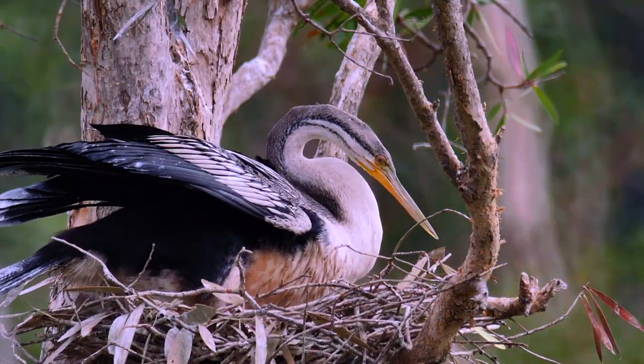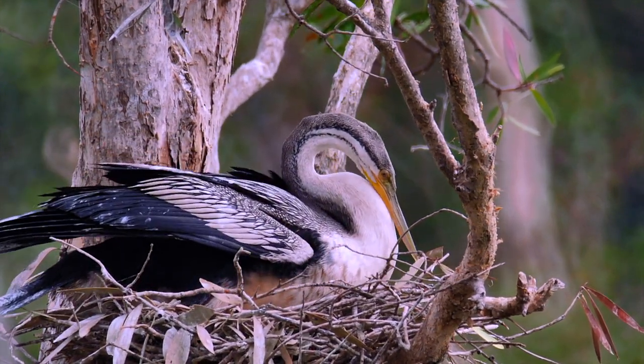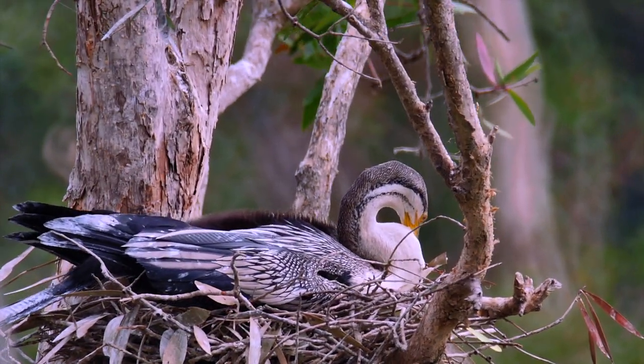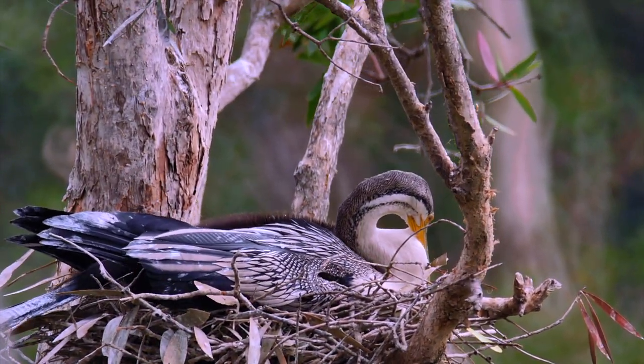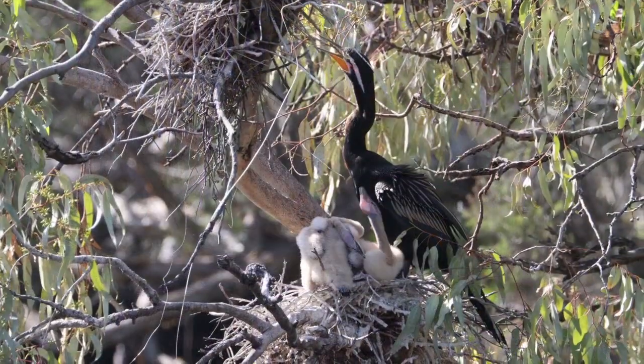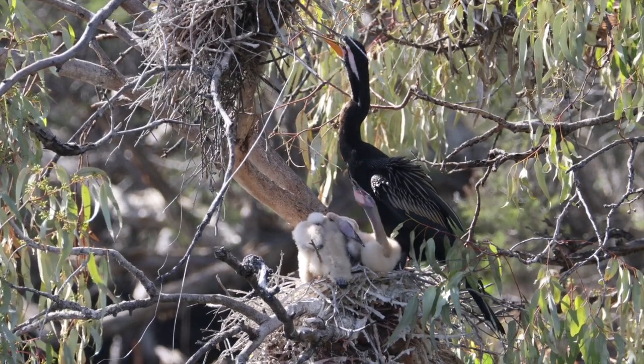Darters usually breed once a year, building a large dish-shaped nest of sticks lined with leaves and reeds. Three to five pale blue eggs are laid. Both parents attend the nest, and the chicks are fed first by regurgitation and later with whole fish or other prey.